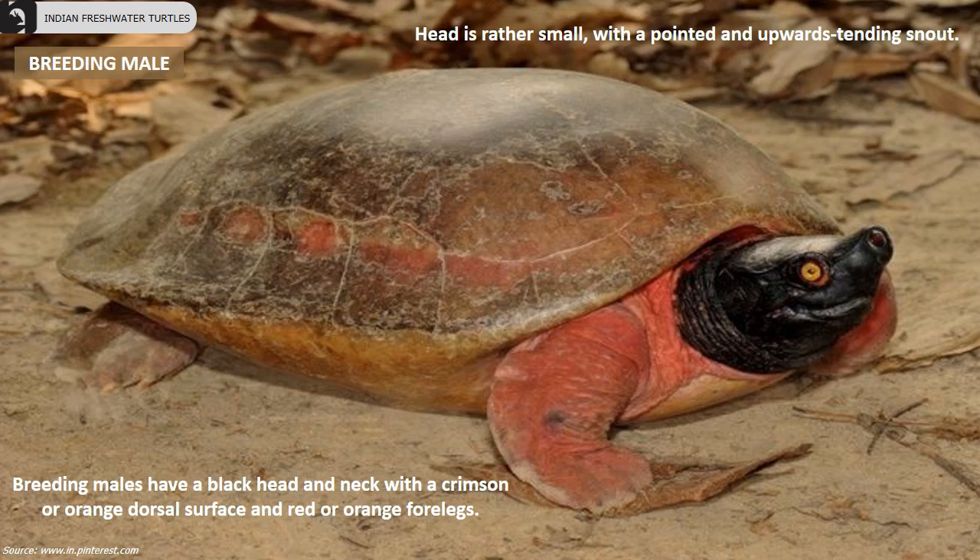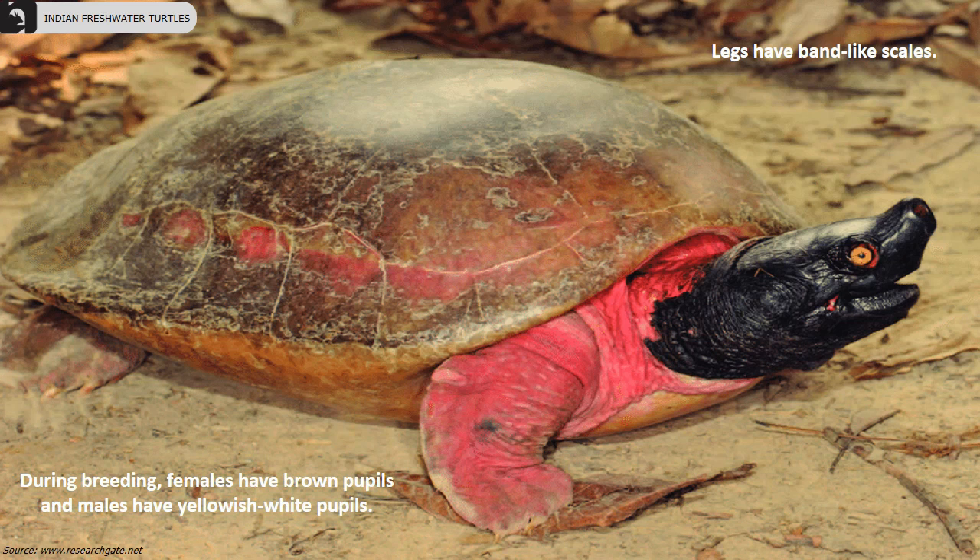The head is rather small with a pointed and upward-slanting snout. Breeding males have a black head and neck with a crimson or orange dorsal surface and red or orange forelegs. Legs have band-like scales. During breeding, females have brown pupils and males have yellowish white pupils.